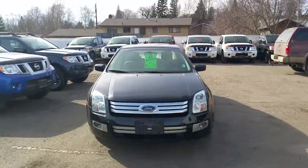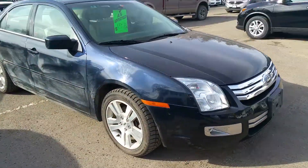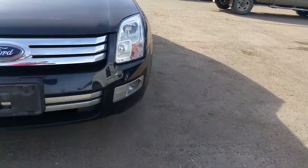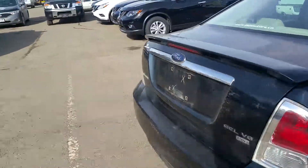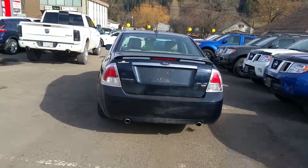The car's in awesome condition — one owner, bought new, traded in. It's a fully loaded car with alloy wheels. You've got fog lights on the bumper too, which is definitely a nice feature to have. The car's blue in color and looks real good.